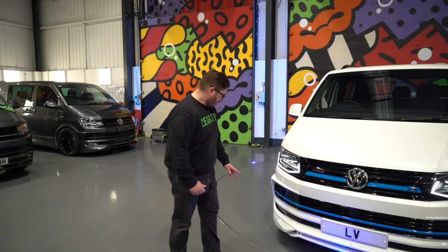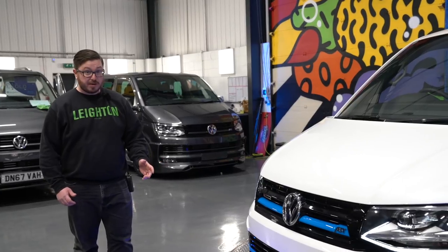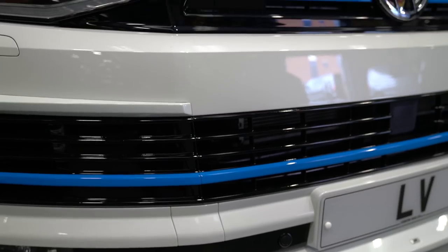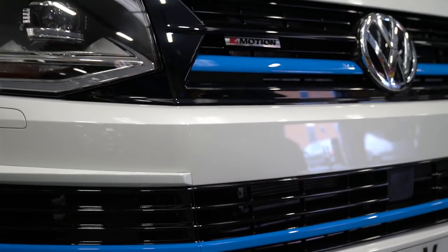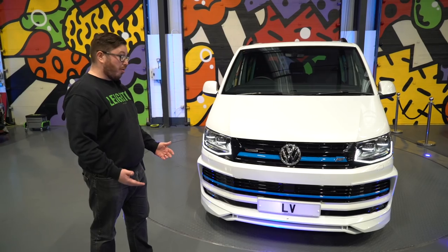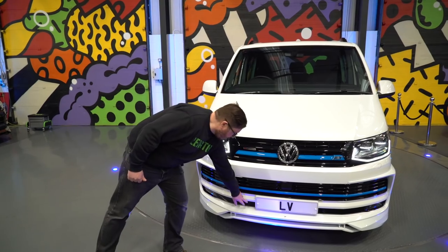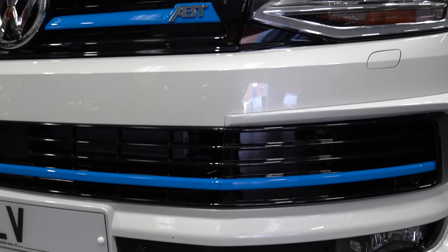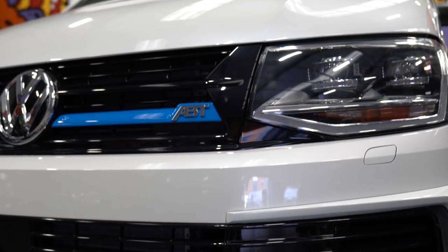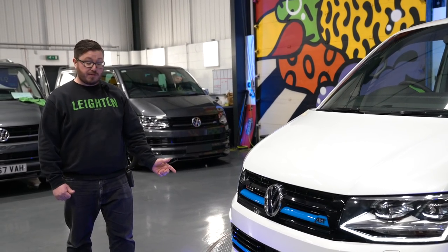As you can see, we've put the ABT front splitter on there. A little bit different with this one as well — we've gone with a blue stripe top and bottom on the ABT grills. As we've previously said, we can do that any color you want: red, all black, silver, whatever it is, we can customize that. You'll see here we've got front park sensors — that's a factory option. Rear sensors are standard on Highline. The front comes with a rear camera on this van as well.